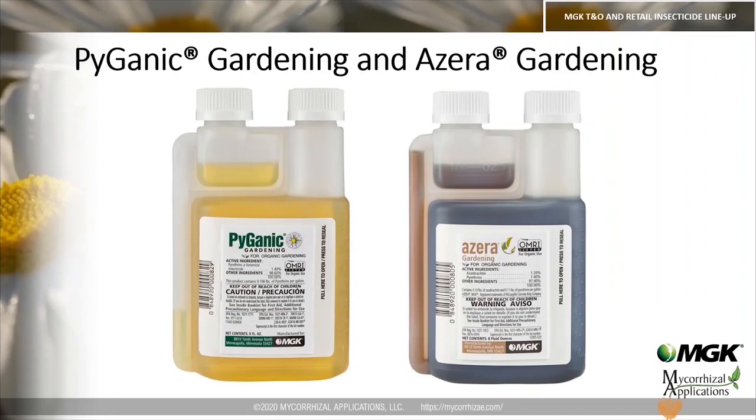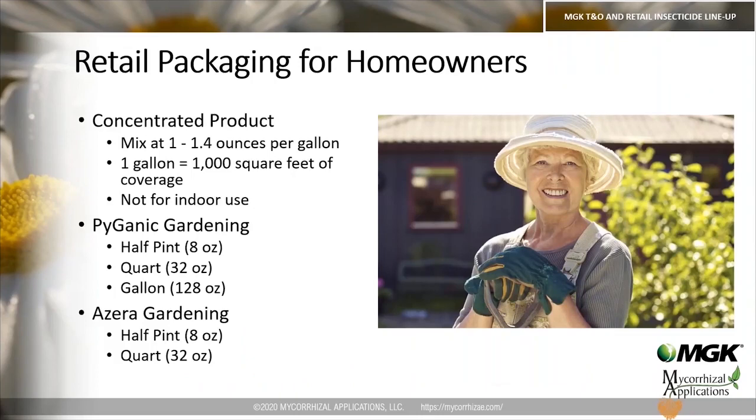Our retail gardening products are aimed towards homeowners — they are concentrated products and both OMRI listed. You're mixing at 1 to 1.4 ounces per gallon, and one gallon gives a homeowner 1,000 square feet of coverage. We do not recommend these products for indoor use or indoor pests. Pyganic Gardening comes in half pint, quart, and gallon sizes; Azera Gardening comes in half pint and quart.